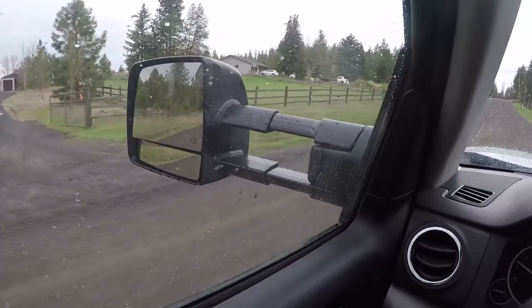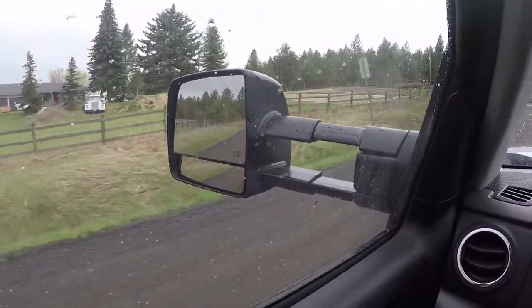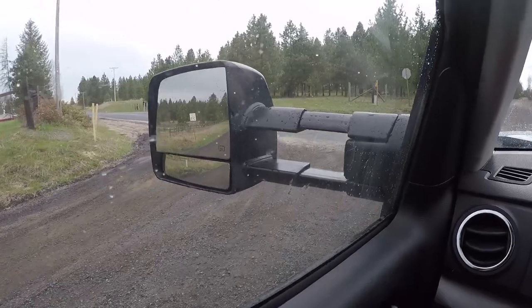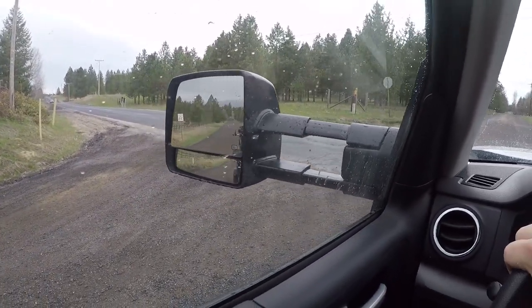One thing I'll comment on is I did upgrade to the tow mirrors. I love these things. I don't need them as much for this trailer as I do for my full-blown camping trailer, but being able to have the blind spot mirror and slide them out for visibility is absolutely fantastic. Would buy those ten times over again.